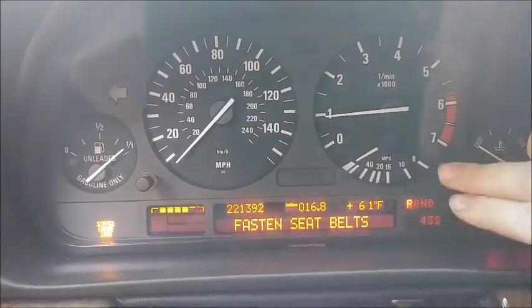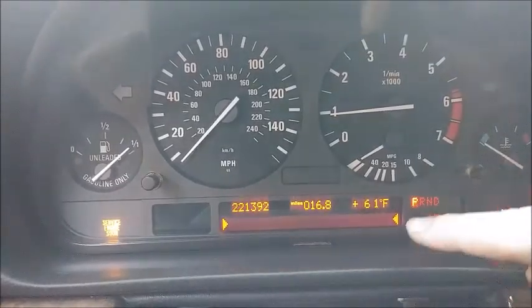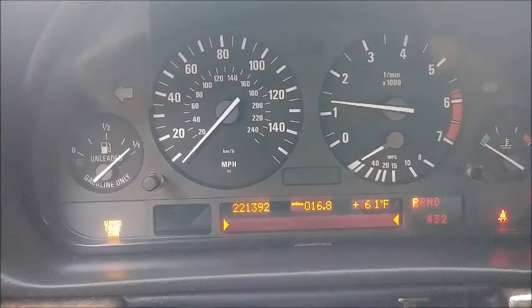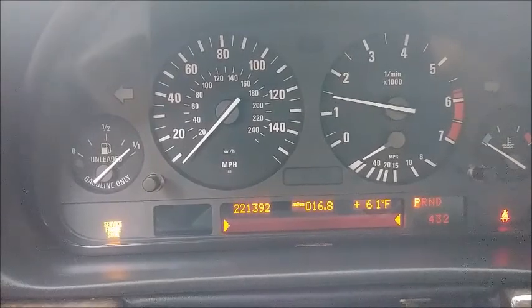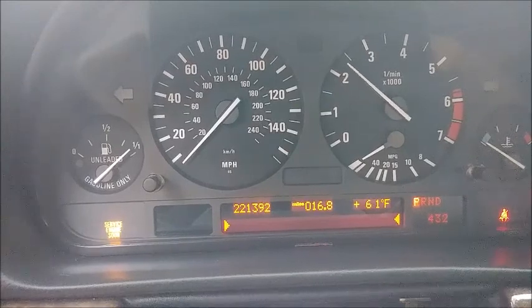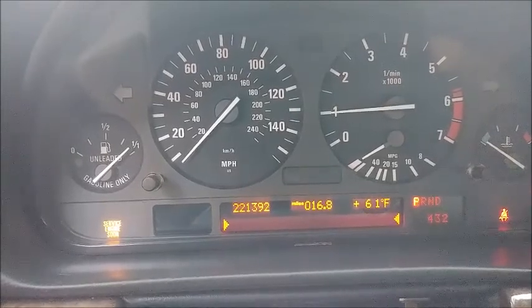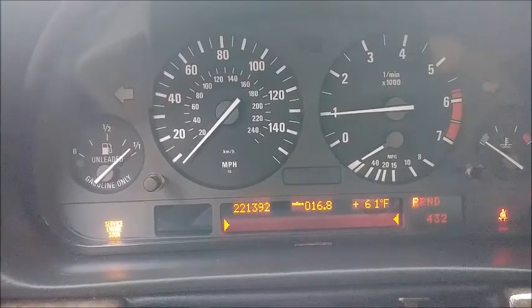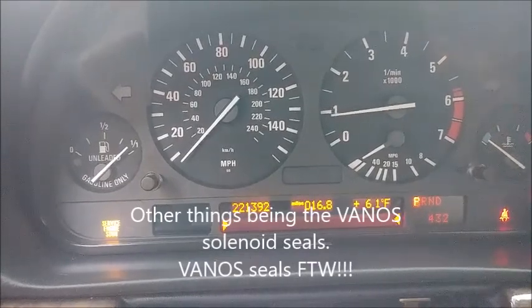It's going to make a liar of me — oh no, we got a service engine soon light. We have check brake lights, check rear lights, but we don't have the engine fail safe program. We do have a service engine soon light though. Throttle's responsive, and we didn't have that startup rattle, which means so far so good — the AT205 and other things are doing okay. But we do have a service engine soon light, so let's start scanning and get to the bottom of it.